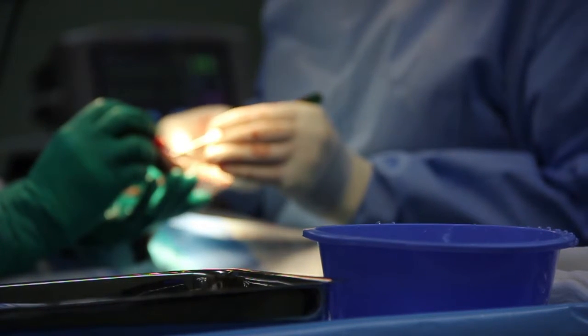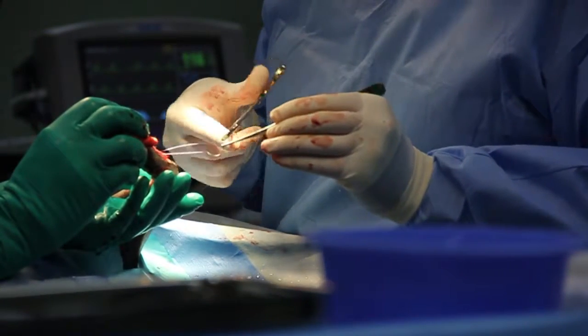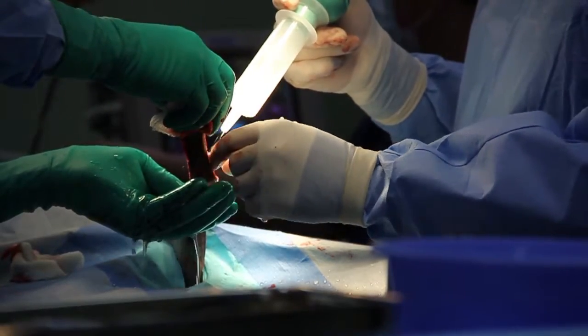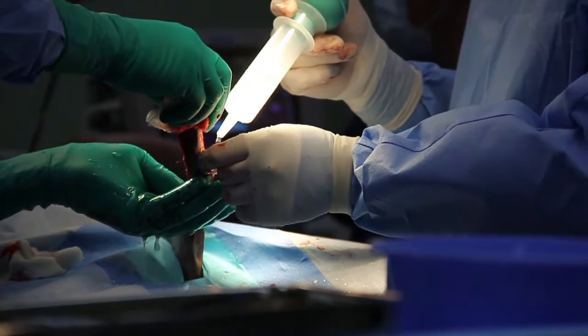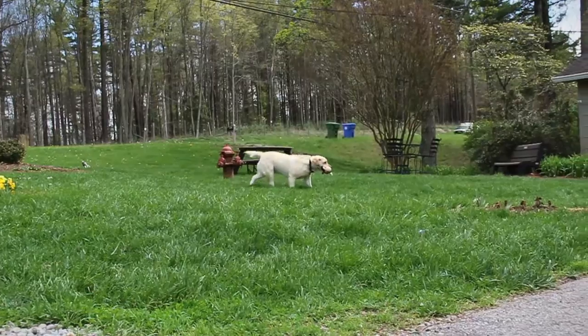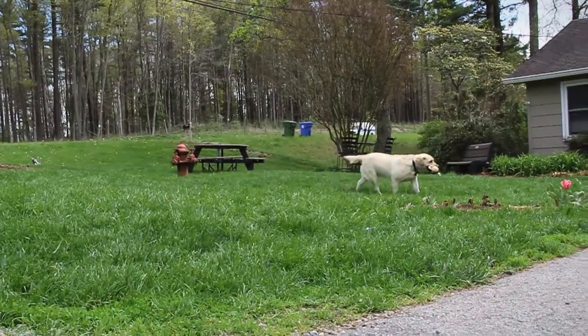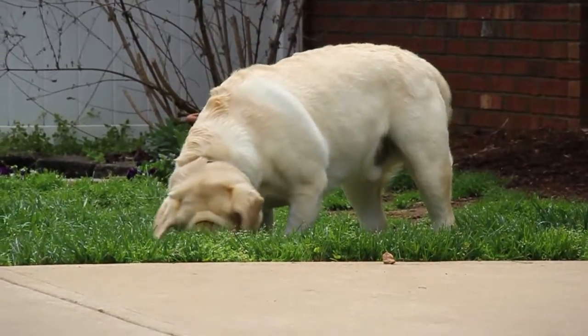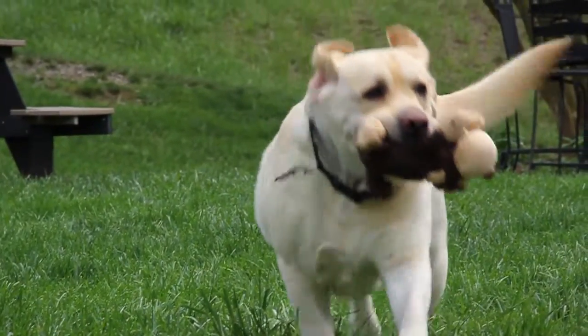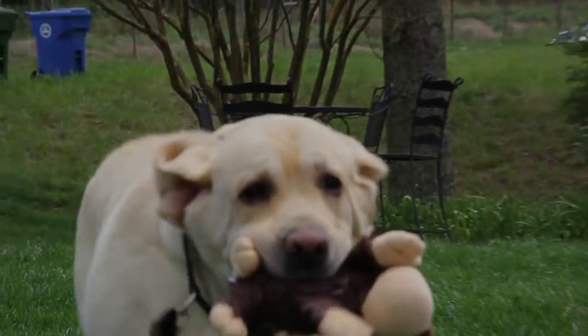Dr. Wood did an absolutely outstanding job on the surgery. The way he explained it, it was a somewhat risky surgery, not only because of the location of the injury, but also because it wasn't something that was common. But he walked us through it, told us exactly what he'd be doing, and everyone took real good care of Leo. We had an outstanding experience with Reach Hospital — Dr. Wood did a great job, and all of the staff here really helped.